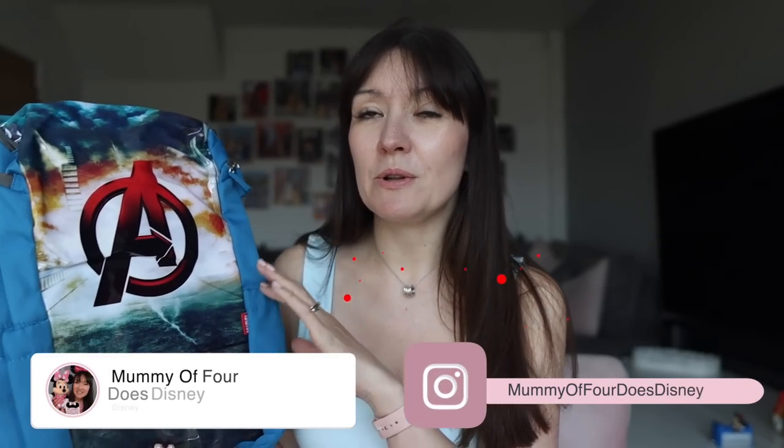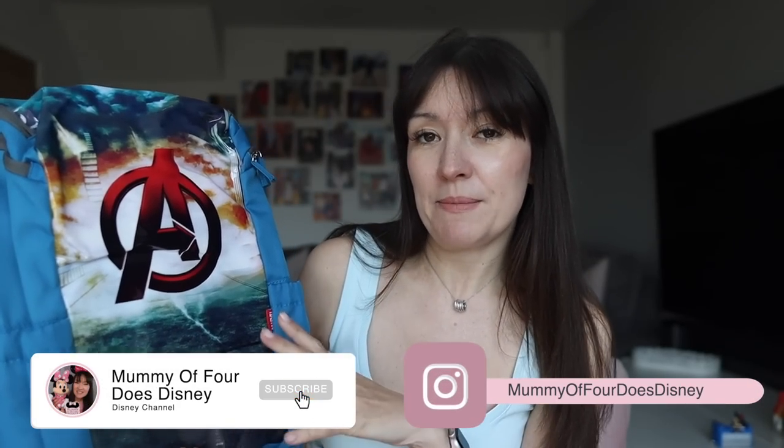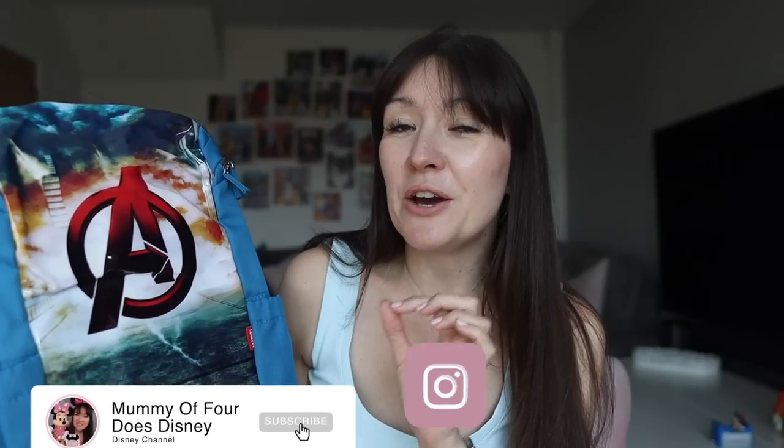Let's start with William's. He's got a rather large Avengers bag. It's William's last year in primary school, so maybe he won't want a character bag next year, but he's quite excited this year about the Avengers campus opening in Disneyland Paris. We are Disneyland Paris annual pass holders and we're heading over there pretty soon to check it out.